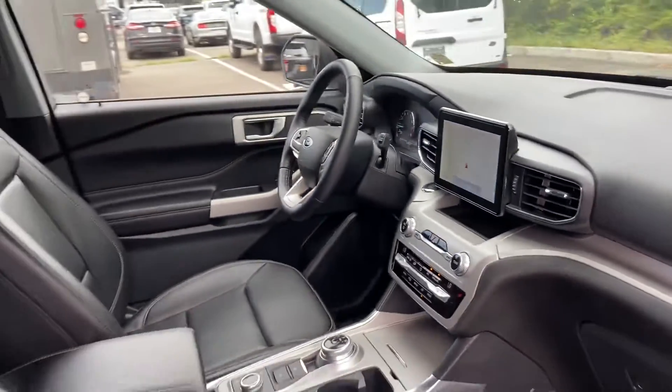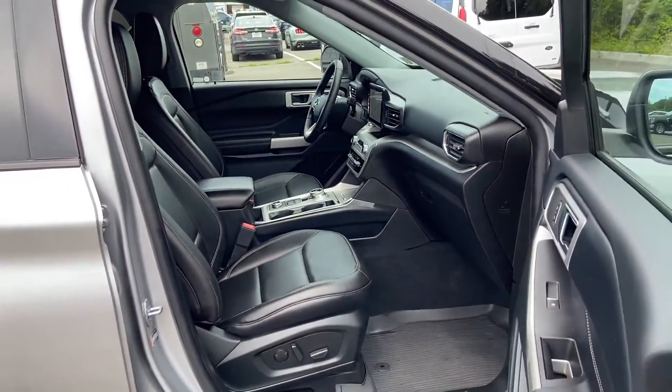Whether you need to purchase, finance, or service a new or pre-owned Ford, from the moment you walk into our showroom, you'll know.